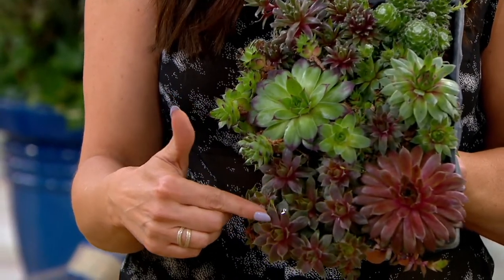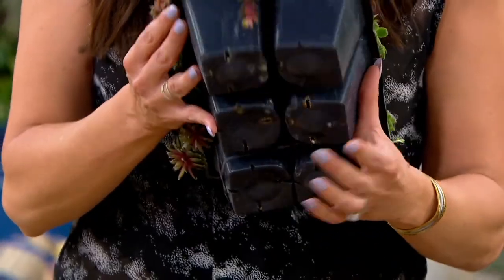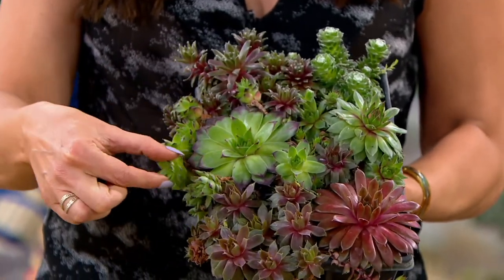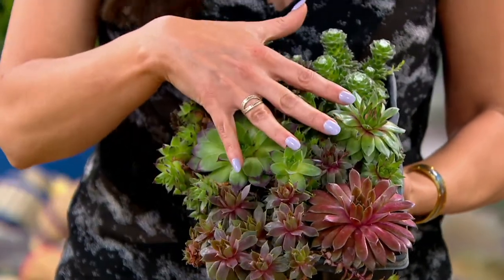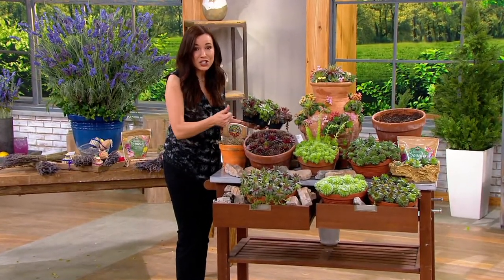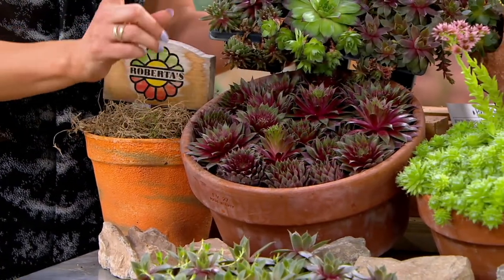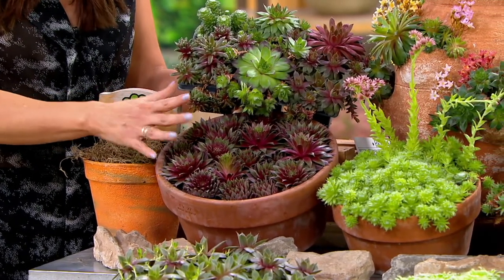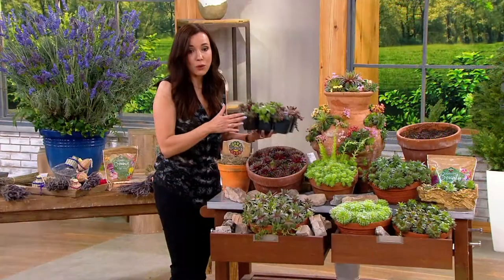It's called hens and chicks. It says you're getting six, which is a bit of a misnomer — there are way more than six plants in here. Each one of these hens keeps having chicks, and soon they'll have grand chicks, getting bigger and bigger. There are six varieties this season, each one will grow at least this big. You buy these once — I bought one set about 12 years ago — and each year I still have new planters with hens and chicks that have wintered beautifully.